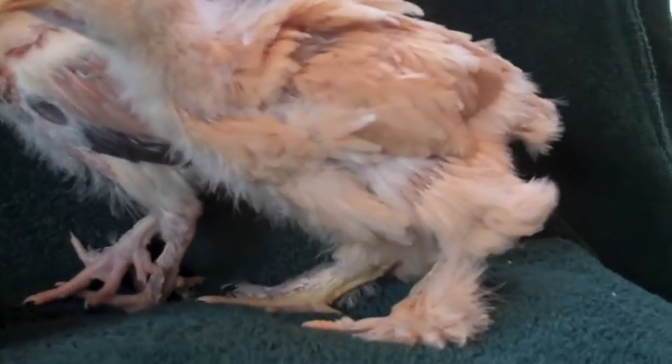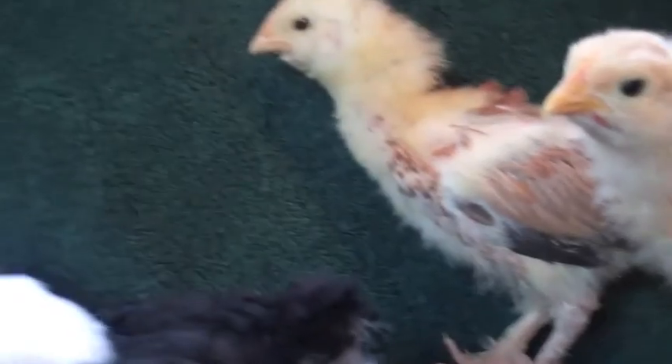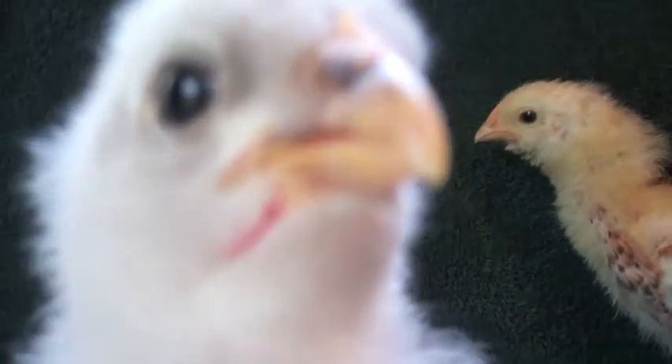There's a solid gold one, and behind it there's another one — it's got pretty markings. Oh, that one's pecking — it's pecking the screen!